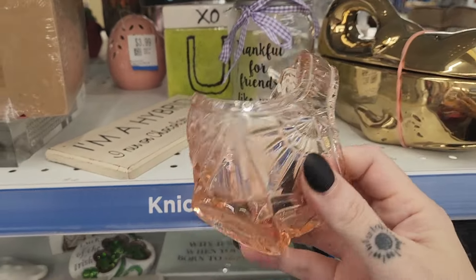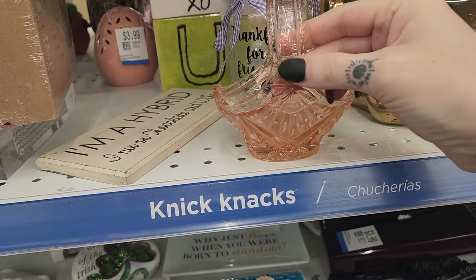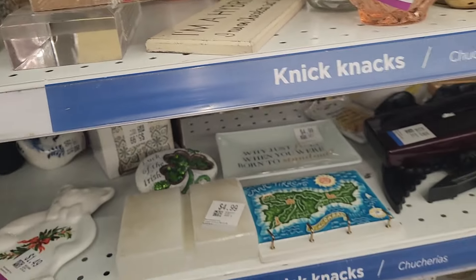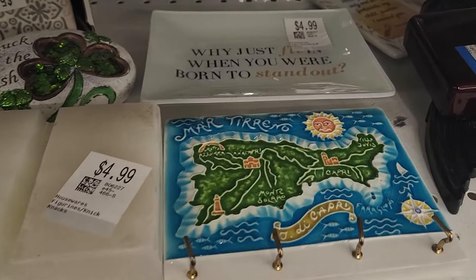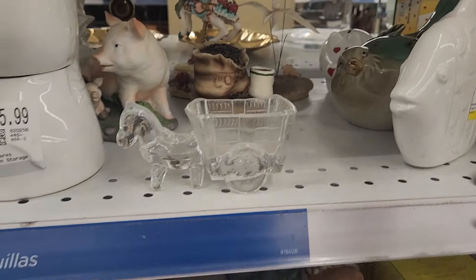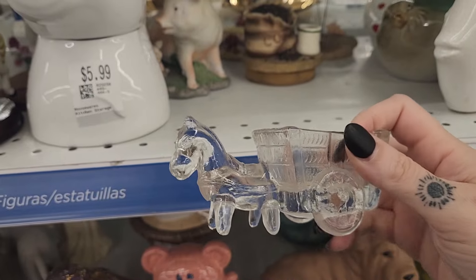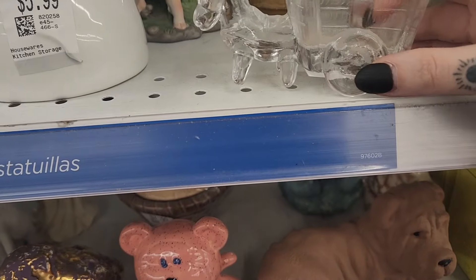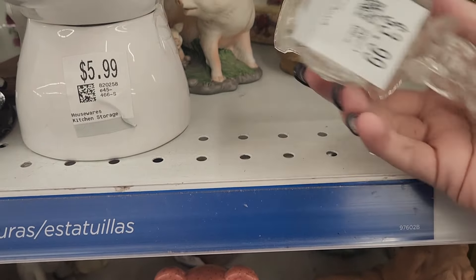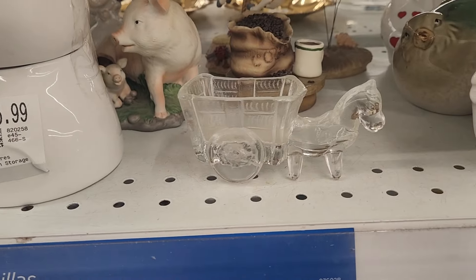Then I saw this pink glass bowl. It did look vintage, but I just don't really think it's that popular, so I decided to pass on that as well. I was just checking out this souvenir piece for a minute, and then I found this little donkey clear glass planter. I thought it was pretty cool, but I was trying to inspect the quality, make sure I wasn't seeing any chips or cracks. I was really indecisive, especially since it was already $4, so inevitably I decided to pass.